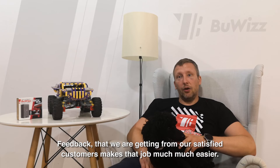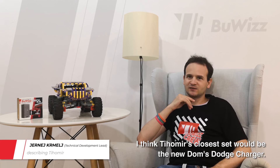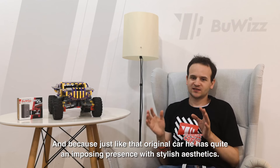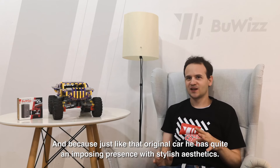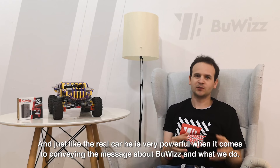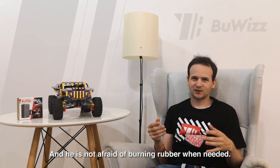Feedback that we are getting from satisfied customers makes that job much closer. I think Tichemir's closest set would be the new Dom's Dodge Charger — I think it's 42111. It's because, just like that original car, he has quite an imposing presence with stylish aesthetics. And just like the real car, he's very powerful when it comes to conveying the message about BuWizz and what we do. And he has a very large social presence.